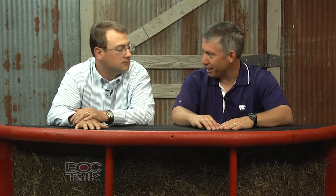Welcome back to DocTalk. I'm Dr. Dan Thompson here at the College of Veterinary Medicine at Kansas State University, joined by Dr. Dan Fries of the Beef Cattle Institute. We're talking about sick cattle. The DART acronym is something we've used as veterinarians, feed yard pen riders, and cattle managers for years. DART stands for: Depression, Anorexia, Respiration, and Temperature — the clinical signs of bovine respiratory disease.